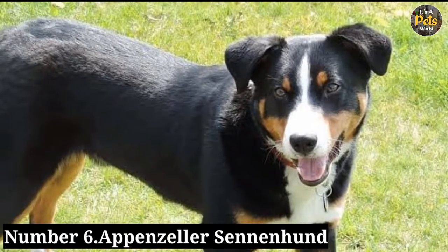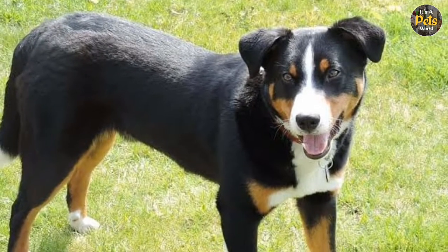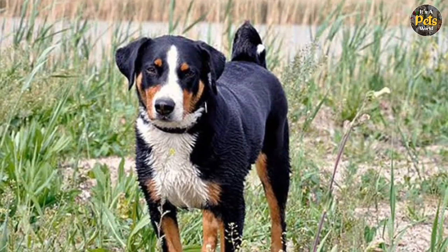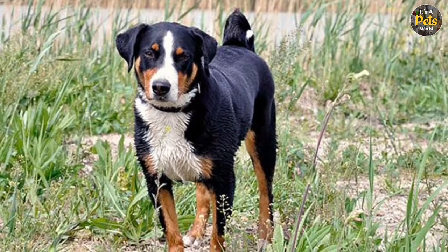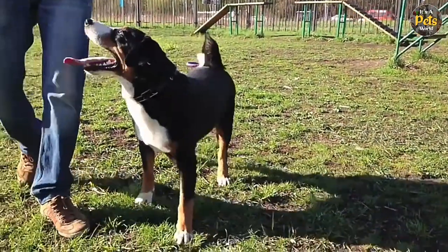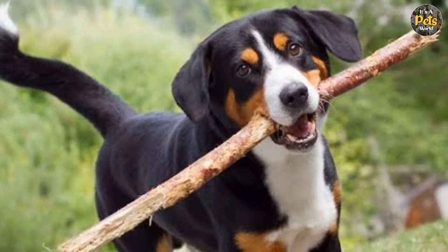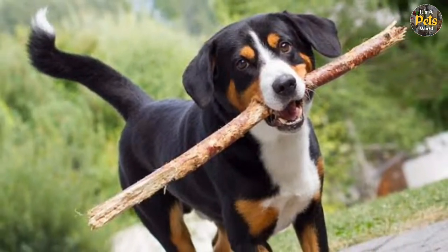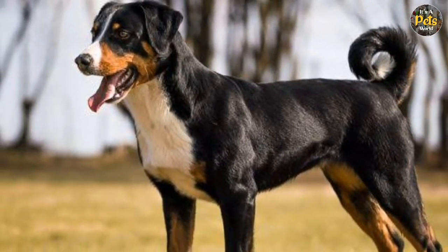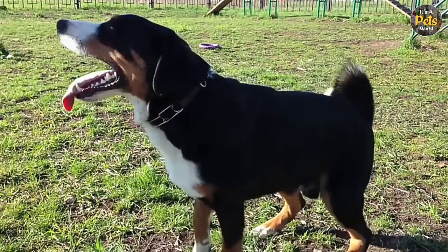Number 6: Appenzeller Sennenhund. Hailing from Switzerland, these medium-sized mountain dogs are cheerful, smart, and energetic. Despite their mostly friendly demeanor, Appenzellers are naturally wary of strangers and are fearless, according to the AKC, and can't be deterred from protecting their families, even if a big juicy steak is offered as a distraction. Appenzellers do better in colder climates and need a lot of space, so apartment living is out.